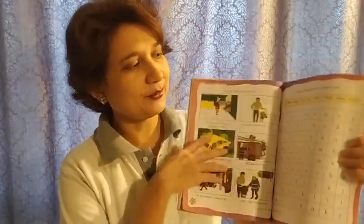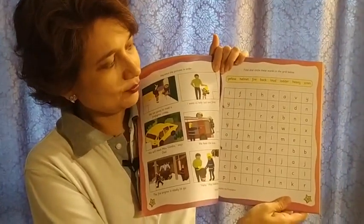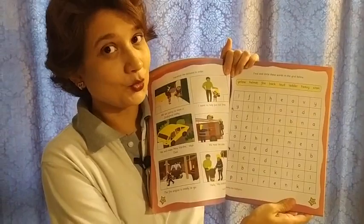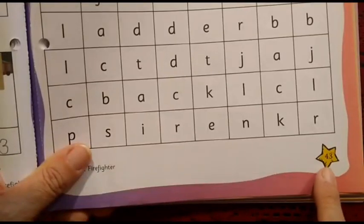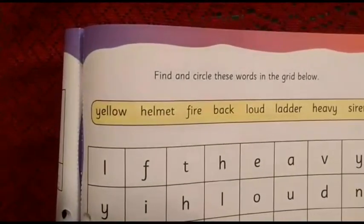In this video, we are going to do another page from the Little Thinker English book. We are going to do page number 43, and I am going to explain how we are going to do it. Let's see what we do.